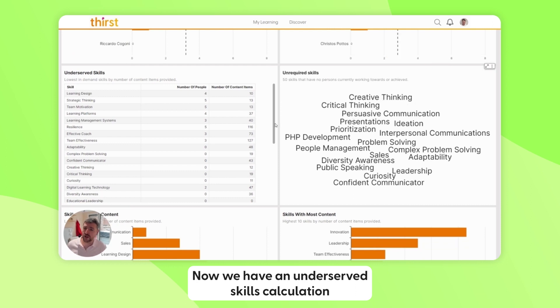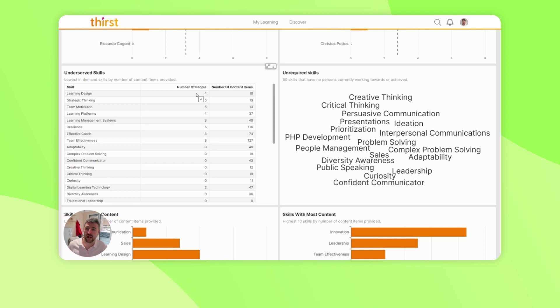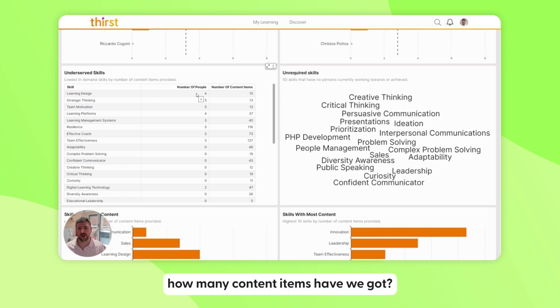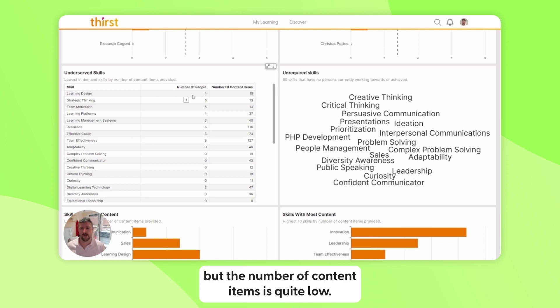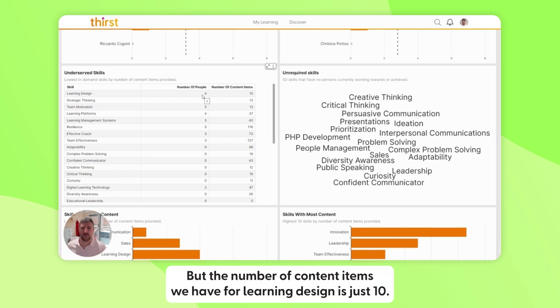We have an underserved skills calculation based on the number of people demanding a skill — either working towards it or having achieved it — relative to how many content items we have for it. Where the number of people is high relative to your organization but the number of content items is low, that's underserved. For example, learning design has four people interested out of seven — that's over half the business — but we only have 10 content items for learning design.